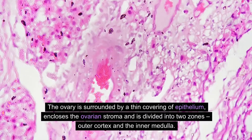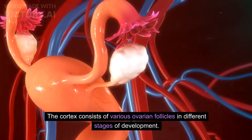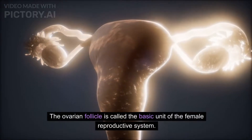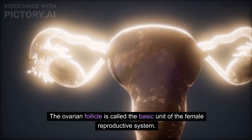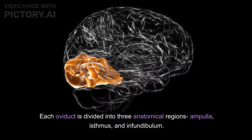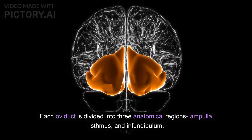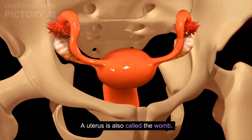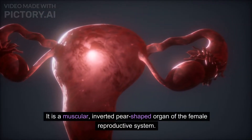The ovaries are surrounded by a thin covering of epithelium enclosing the ovarian stroma, and are divided into two zones: the outer cortex and the inner medulla. The cortex consists of various ovarian follicles in different stages of development. The ovarian follicle is called the basic unit of the female reproductive system. Each oviduct is divided into three anatomical regions: ampulla, isthmus, and infundibulum.